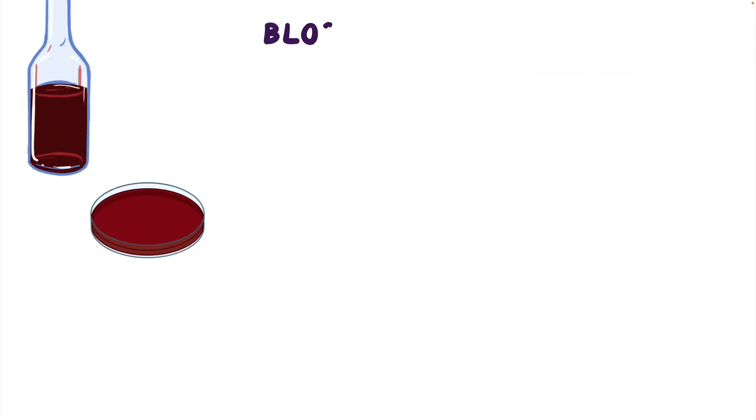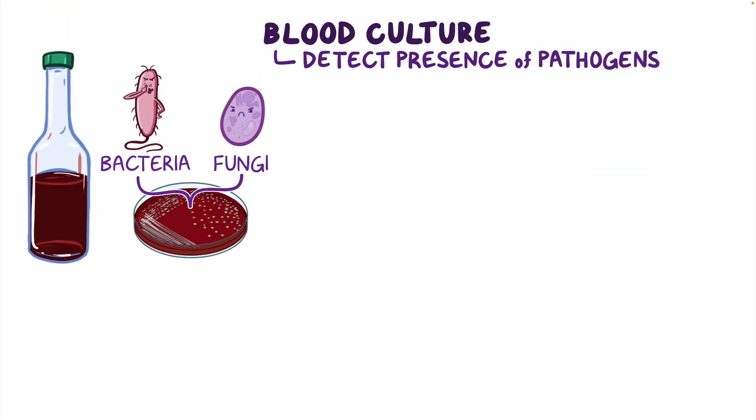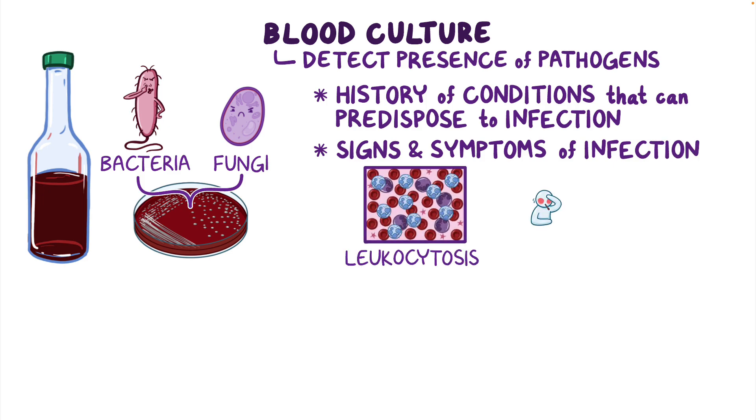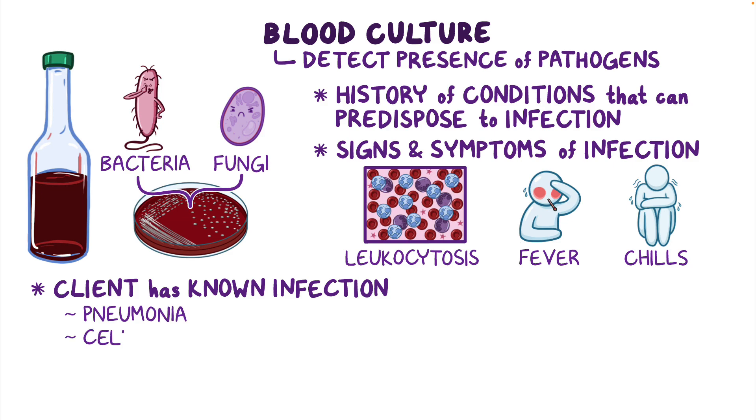A blood culture is obtained to detect the presence of pathogens, like bacteria or fungi, in the blood when there's a history of conditions that can predispose a person to an infection; when there are signs and symptoms of infection, like leukocytosis, fever, or chills; or if a client has a known infection, like pneumonia, cellulitis, or a urinary tract infection.